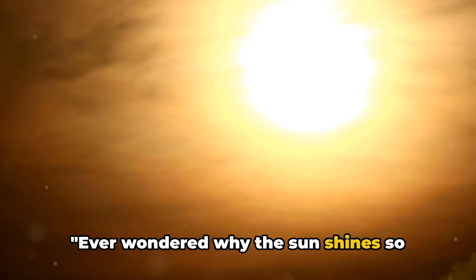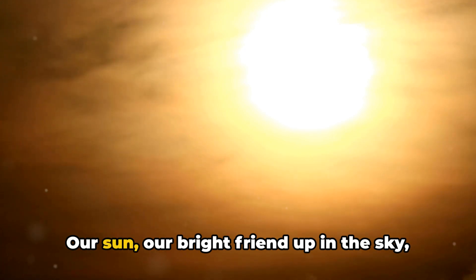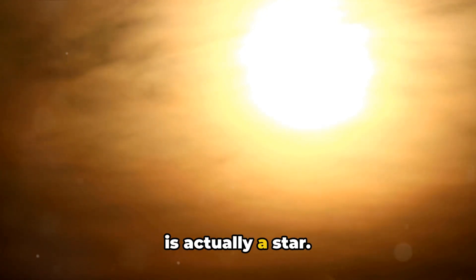Ever wondered why the sun shines so bright? Well, let's unravel this mystery together. Our sun, our bright friend up in the sky, is actually a star.